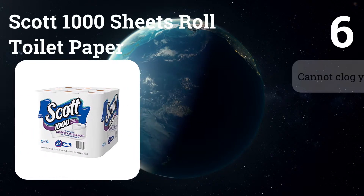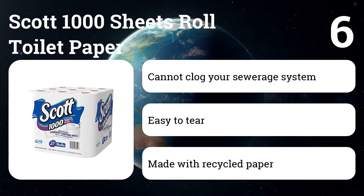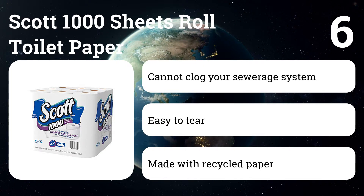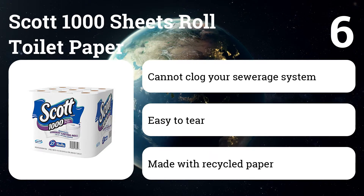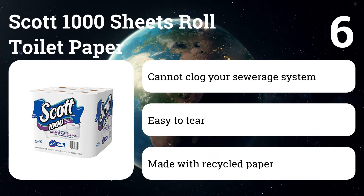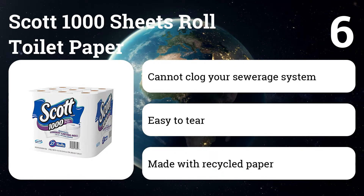Number six: Scott 1000 Sheets rolled toilet paper. This toilet paper is perfect for use in buses, RVs, and boats. Most professional plumbers recommend use of Scott toilet paper at home because of their high rate of breakdown and absorption — they won't clog your sewage system.